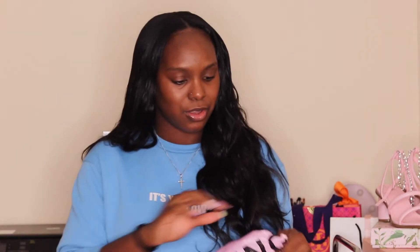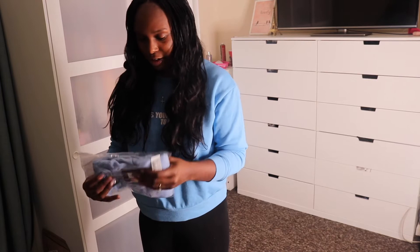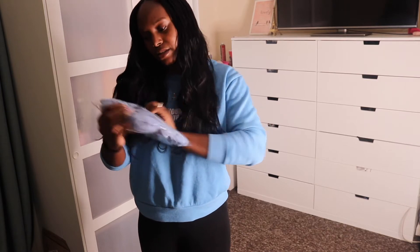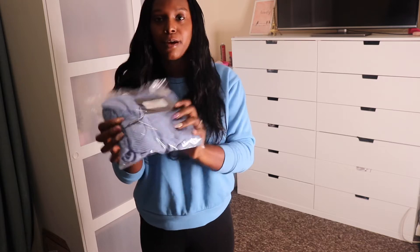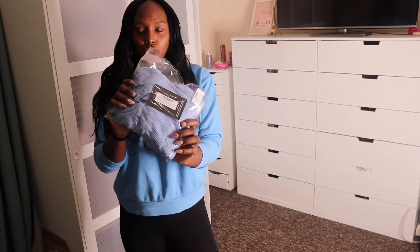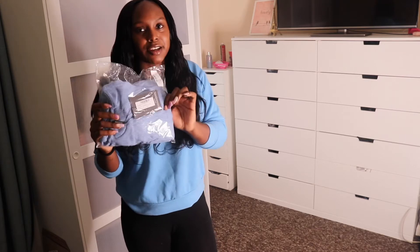I can't even get it all in camera. Anyways, this is it — Pretty Little Thing. Let's get into it. First thing we're going to try on is this dusty blue brushed ripped bottom long — we'll try this on first.